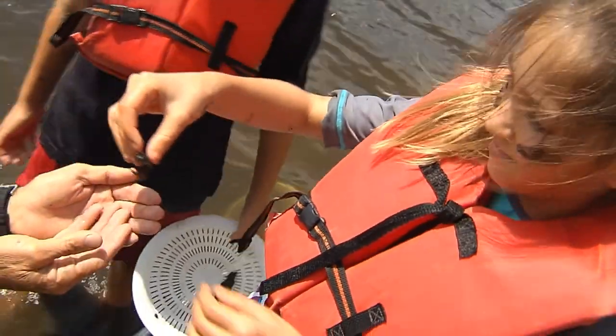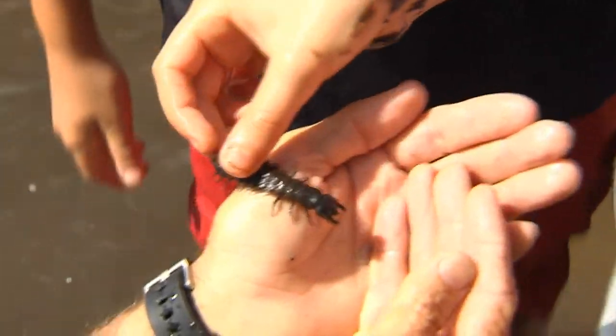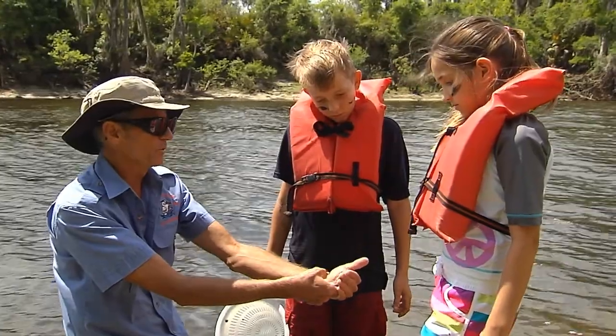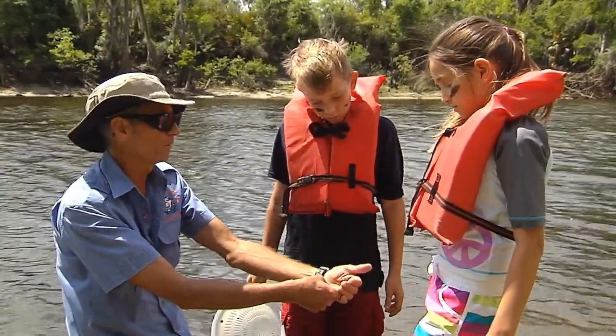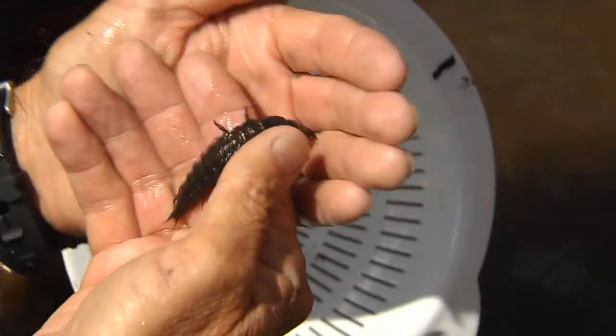Why is the river important to him? Because his mother came and laid eggs in the river many months ago, and now he's hatched out and he's living on the river bottom. Then he climbs out of the river and turns into an adult, has wings, and flies away. Without clean water in the river, he would not exist.